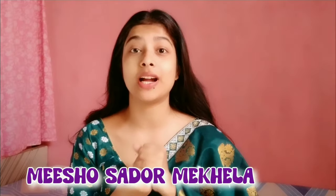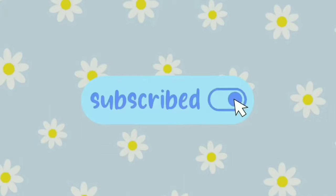Hey guys, it's me Alina, welcome to my channel! Today I will be sharing with you a Michelle sadder makhela haul try-on haul. First, let's talk about the one I'm wearing right now — as you can see, this is a very beautiful dark green color with very beautiful golden work and white flowers, and this was just for 767 rupees.